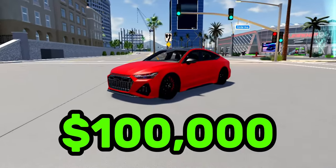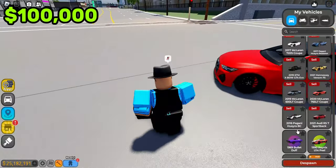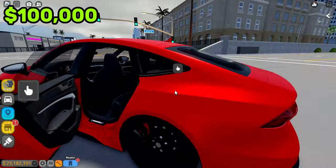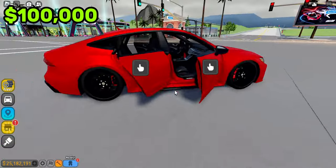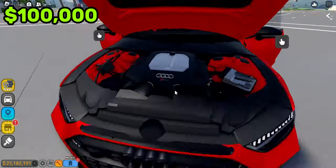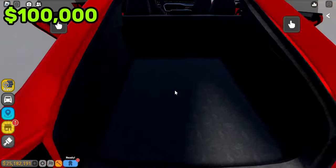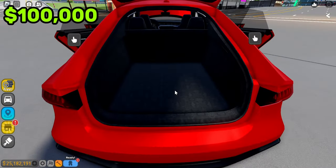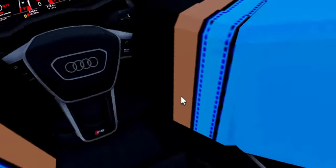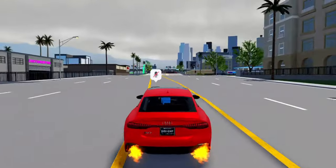So this is the $100,000 car in Driving Empire — it is an Audi RS7 Sportback. This one's a four-door. You got one, two, three, four doors! It's a pretty good looking engine — it's a V8. That's gotta be pretty fast for an Audi. You got a trunk with a lot of trunk space; probably could fit like three bodies. Let's just see the interior. So the interior's gotta be pretty nice. It kinda has an Audi badge with the RS logo, and pretty good seats. I like these seats.